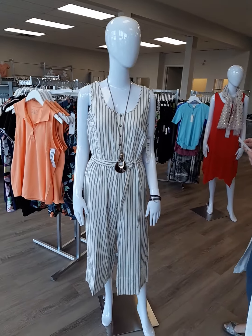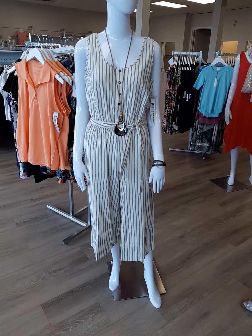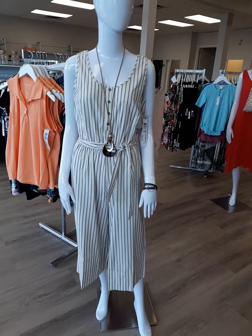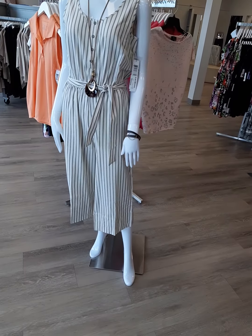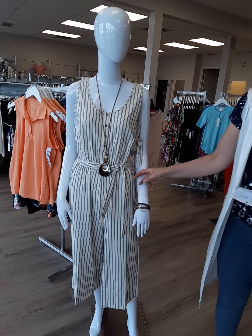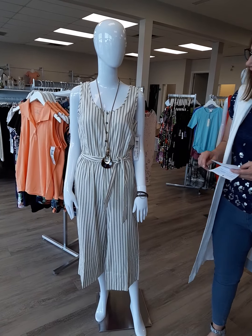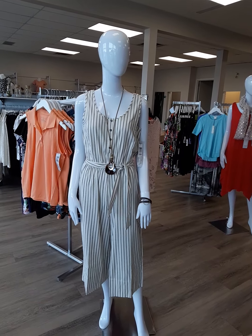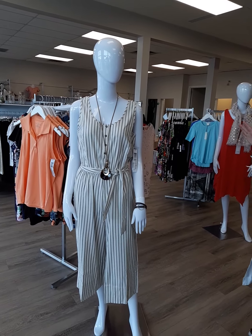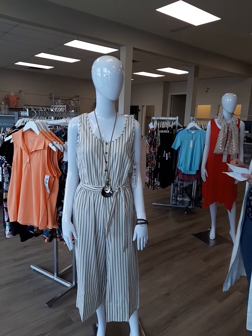The next outfit here is from Tribal. This Tribal jumpsuit has a nice three-quarter length. It is $134, extra small through double extra large. Yes, it does have pockets. It does have a little tie here that we always want to tie to the side so people don't look directly in the middle — it just defers the eye.